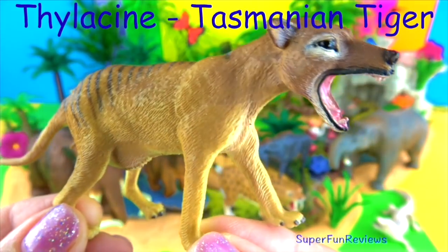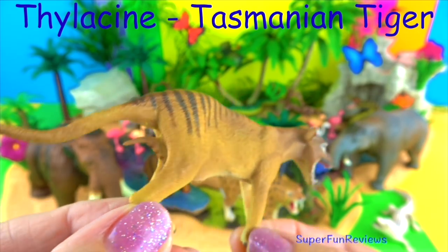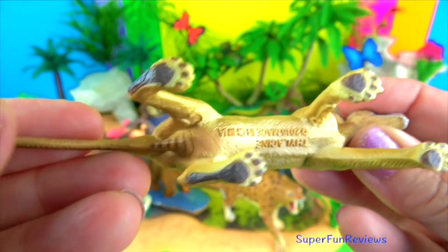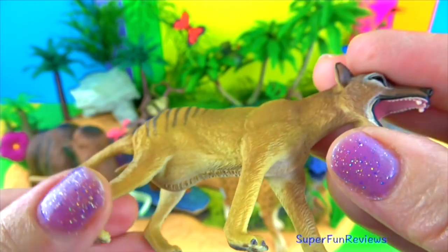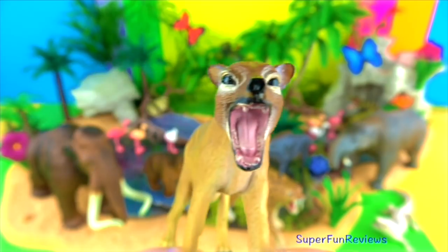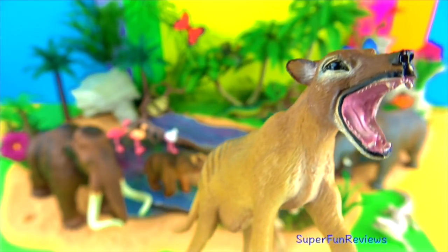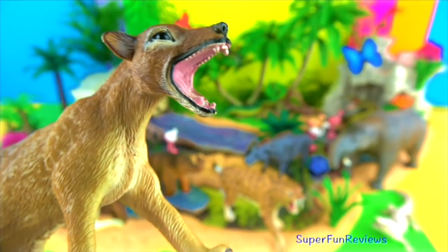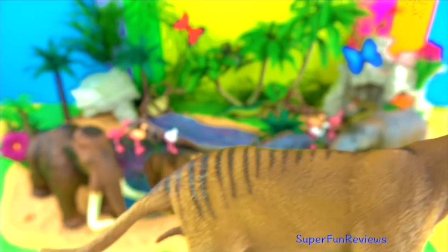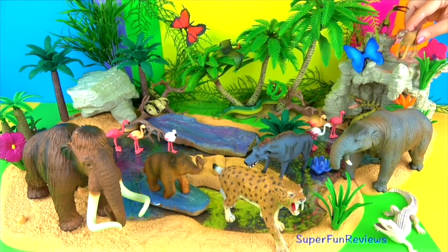Thylacine. The thylacine looked like a short-haired dog with a rigid tail. It is also known as the Tasmanian tiger. This is a female and it has a baby in its pouch. They hunted in small groups. The tiger's diet includes wallabies, wombats, kangaroos, possums, potoroos as well as birds. I love the open mouth. The Tasmanian tiger is not actually a tiger, but a marsupial with stripes — it's sometimes referred to as the Tasmanian wolf. Thylacines were on the verge of extinction about 2,000 years ago in Australia, possibly due to excessive hunting by native people living in New Guinea, although some still survived in Tasmania in the 1930s.